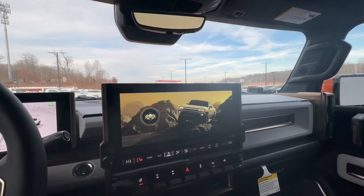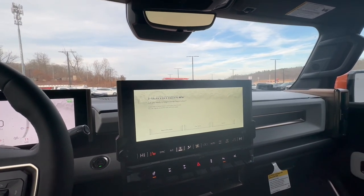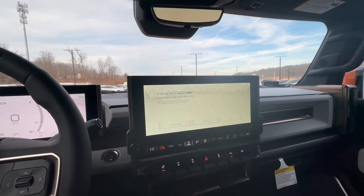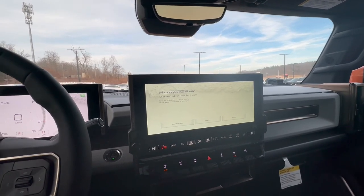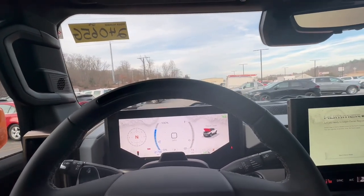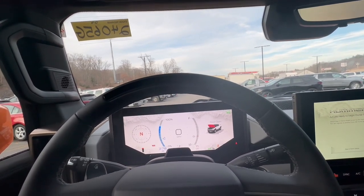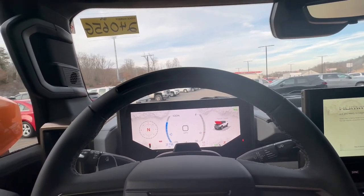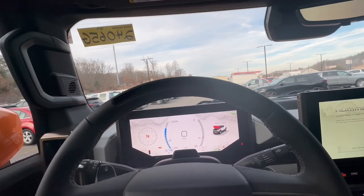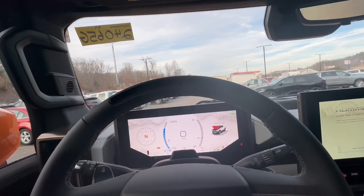When I have time to drive this vehicle I'll demonstrate the Quad Steer and stuff, and maybe also the Watts to Freedom mode. On the steering wheel we have what's called Super Cruise, which is fantastic — GMC is bringing that to all their new vehicles like the Escalade and I believe the Chevy Blazer EV as well.